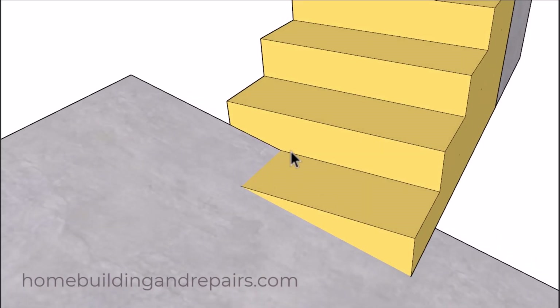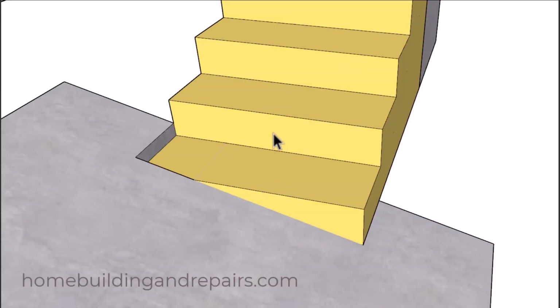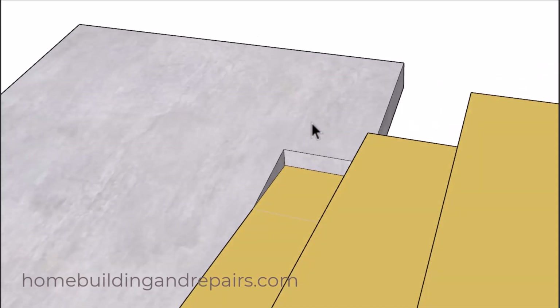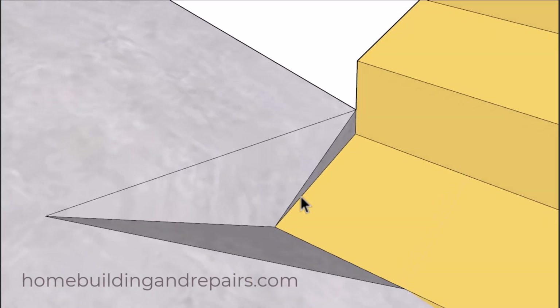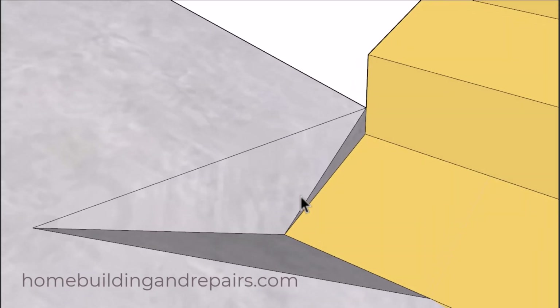So we're actually going to have a smaller width here. But it might not be a problem if the width of the stairway meets the minimum dimensions for your local area. A situation like this is not going to work because we're going to be creating a trip hazard. And a situation like this isn't going to work that well either because it could also create a trip hazard.